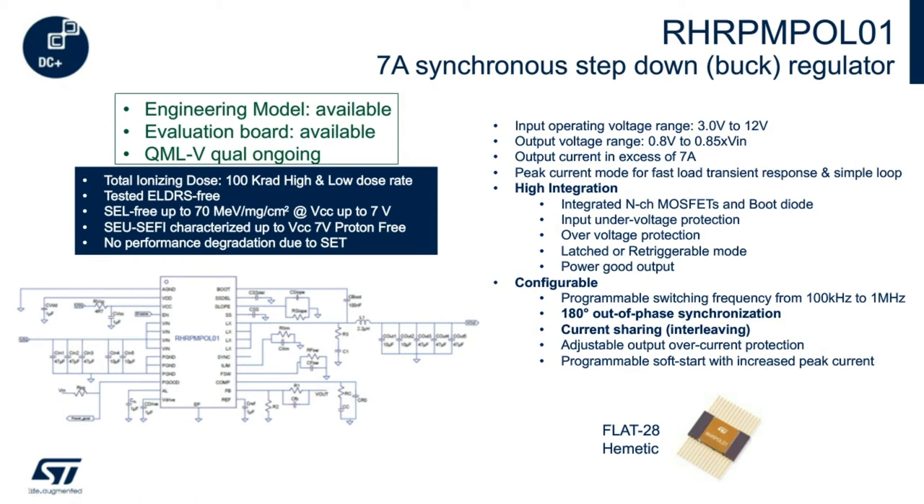The controller is based on a peak current mode architecture for superior load transient response and stable switching frequency. Fault management consists of non-latched output over-voltage protection, over-current protection, and auto-recovery thermal protection. Although the device is tested and guaranteed up to 12 volts, the radiation performance is guaranteed up to an input voltage of 7 volts. Switching frequency is adjustable from 100 kilohertz to 1 megahertz.